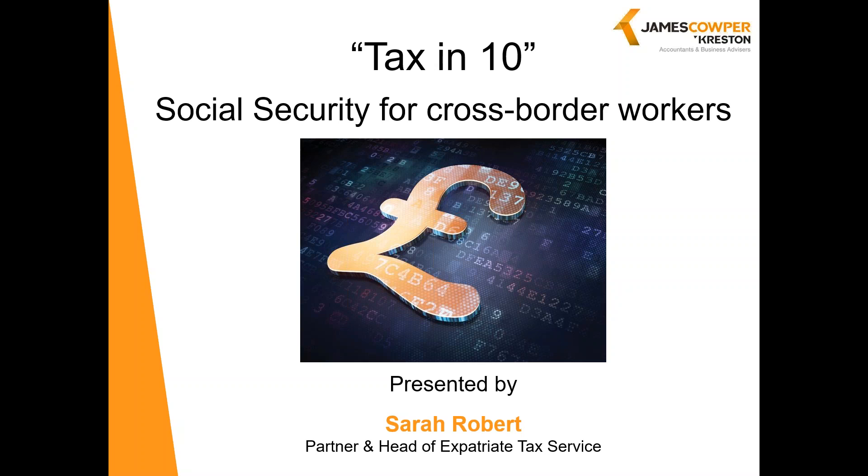Reciprocal agreements will depend on the specific agreement terms between the two countries. But generally speaking, a worker can remain in their home country social security system for up to five years. Again, you will need to apply for a certificate of coverage — similar to an A1 for EU regulations — in order to confirm where contributions should be made.